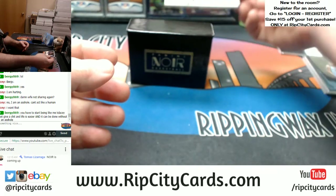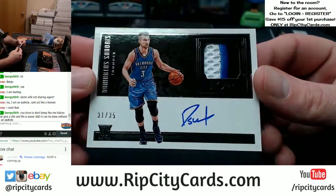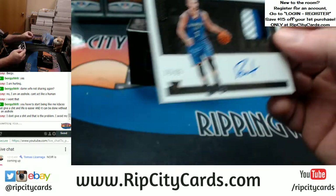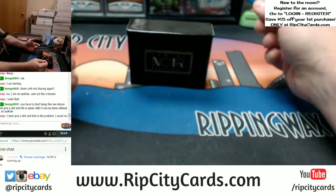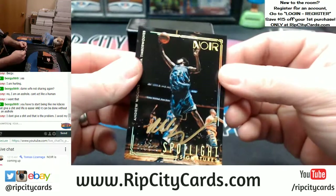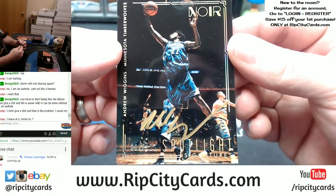Oklahoma City Thunder, 31 out of 35, on-card autograph, 3-color patch. This one is gold ink — it's gold ink, it's acetate even. Timberwolves, 33 out of 125, Spotlight Signatures — Andrew Wiggins.